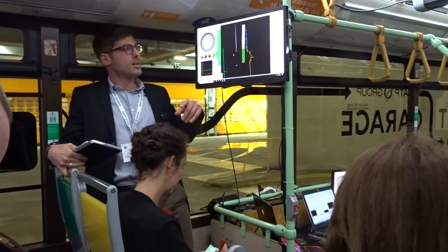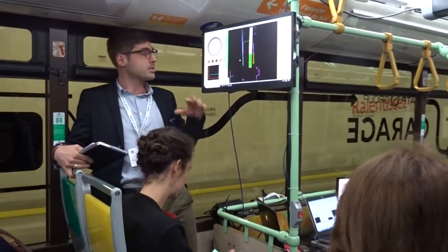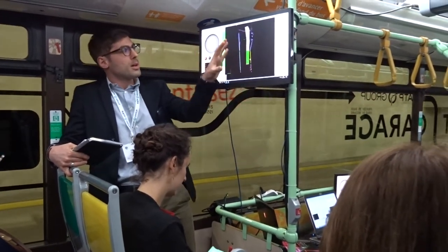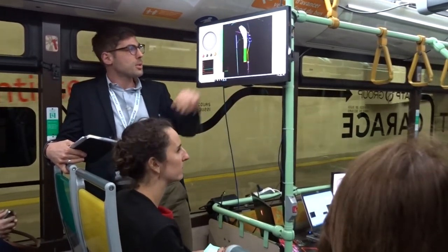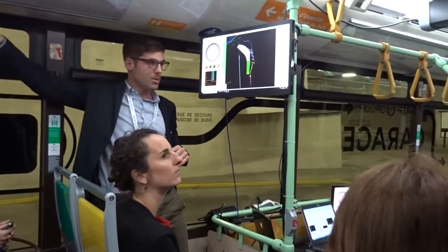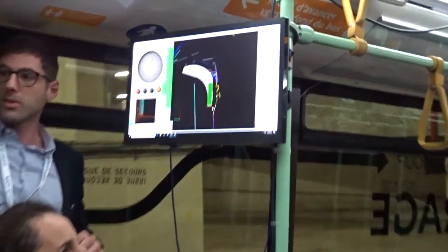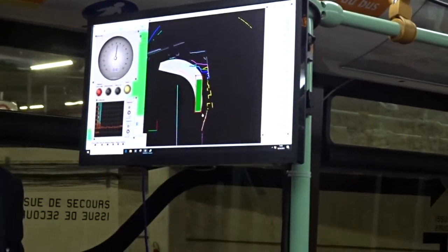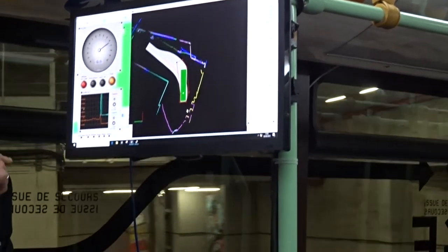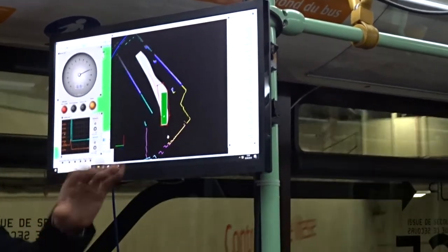I'm going to explain the localization in more detail once we depart, and I'm going to explain what we are seeing right now on this screen. We are currently at the ramp of the bus depot. At the entrance, the fleet management system sent the bus a request for a parking space, and the system acknowledges the request and autonomously drives the bus to the specified space — so it is fully autonomous.